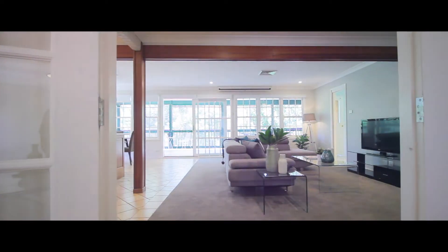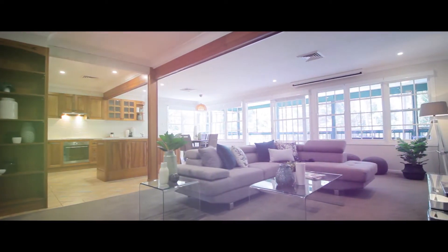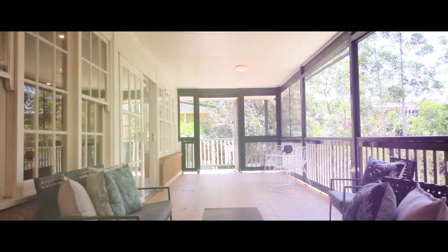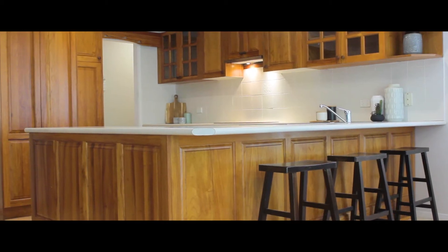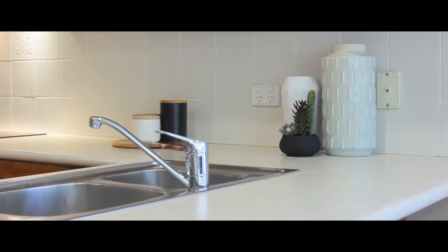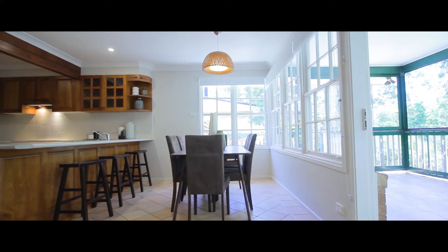This home's sun-filled floor plan offers multiple entertaining areas with a versatile room downstairs, 4 spacious bedrooms, and a centrally located kitchen, making it the perfect place to call home for growing families or a smart investment for investors.